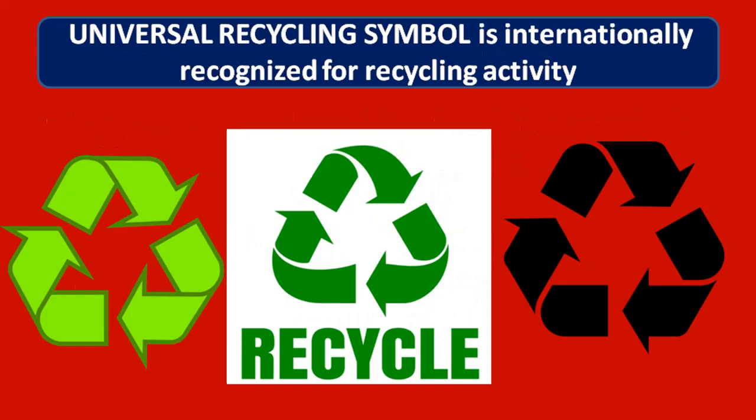Eleventh question: what does the sign indicate? It is the universal recycling symbol, internationally recognized for recycling activity.